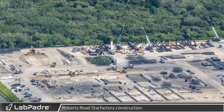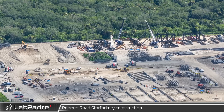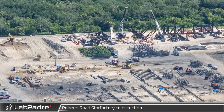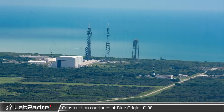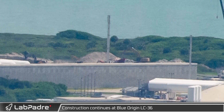Behind the chopsticks and carriage, construction material has been staged for building the Robert's Road Star Factory. Unlike what we've seen at the Starbase Star Factory, it appears they are prefabricating the roof sections on the ground while crews are busy pouring the building's exterior foundation and installing the underground conduit banks.